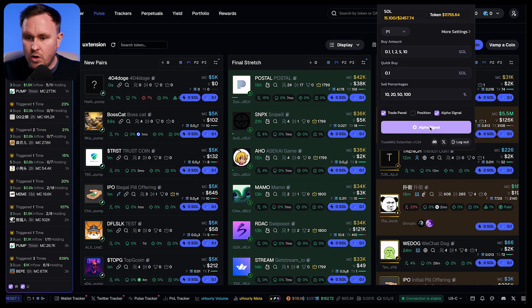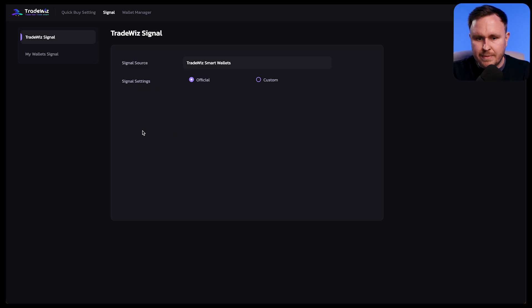If you click on the extension and then click on alpha signal, it'll bring up this page. You've got trade with smart wallets — these are wallets identified as smart money, so you can just follow in without having to paste in anything, find any wallets, or do any research.